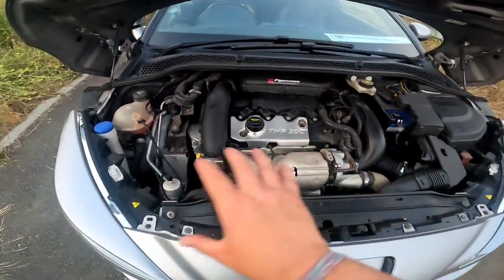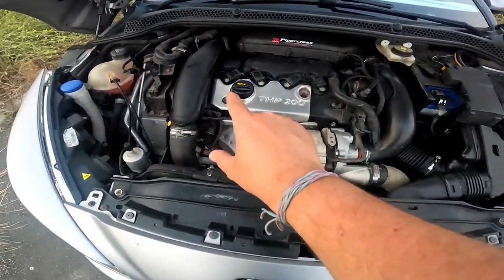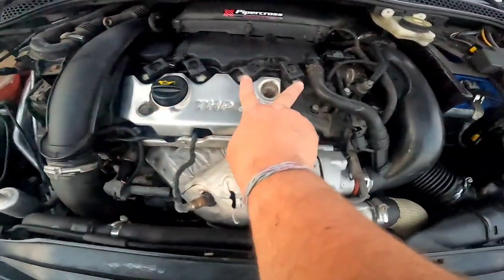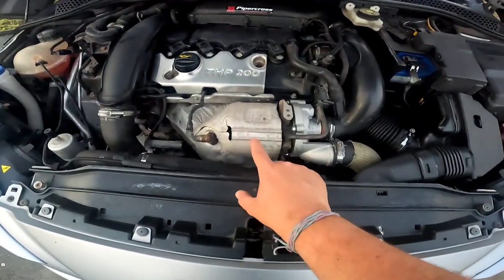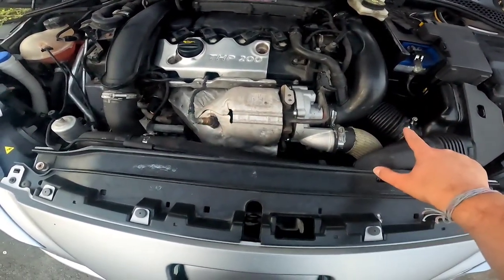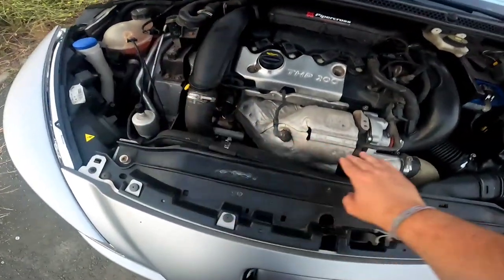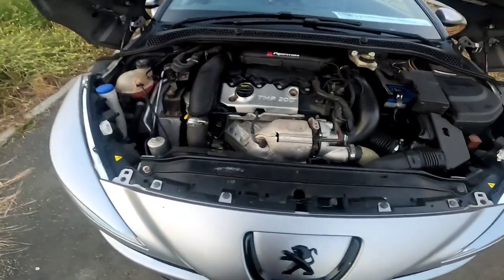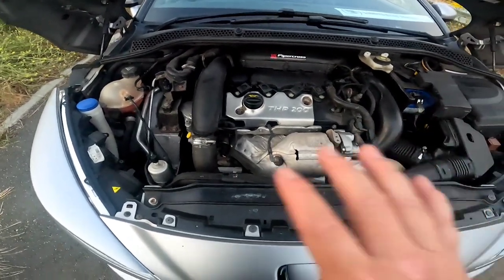If you don't know how to differentiate the THP 200 from the 156, it will say on the engine cover. If the plate's missing, look for diagonal-facing coil packs — rather than straight-on as with the 156. More importantly, on the 200 the turbo pipe goes up around the top of the turbo, down through the inner corner and back up, rather than around continuously as on the 156.